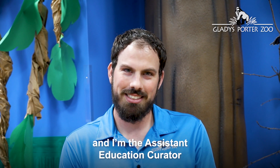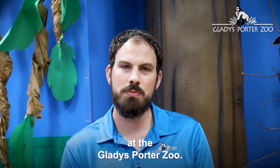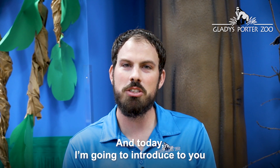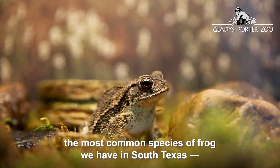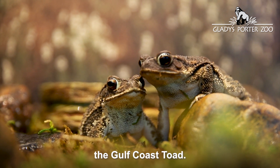Hi, my name is Damian and I am the Assistant Education Curator at the Gladys Porter Zoo. Today I'm going to introduce to you the most common species of frog we have in South Texas: the Gulf Coast Toad.